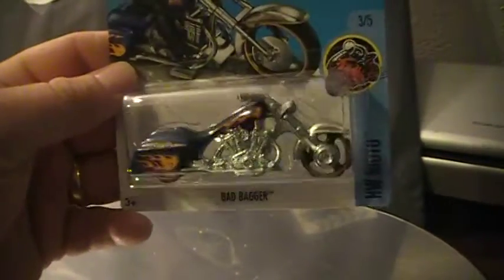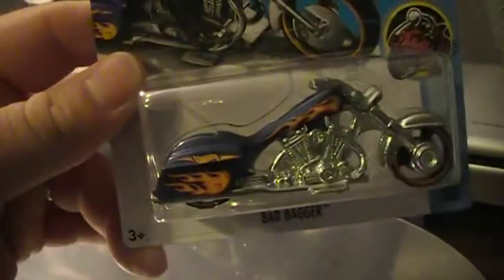Hey there YouTube, South Georgia Hot Wheel here. Hadn't done a video in a while, thought I'd put out a few videos this week. Thought I'd start with a treasure hunt video.